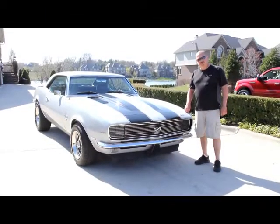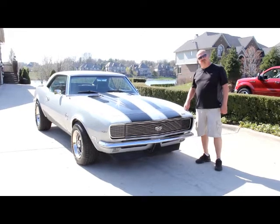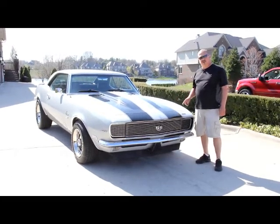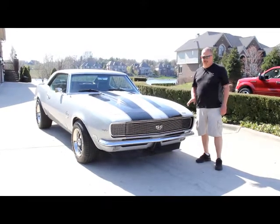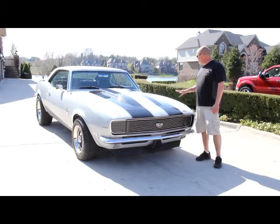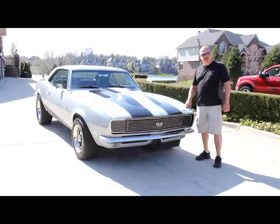Hi, it's Greg from Vanguard Motor Sales. Today I'm in front of a gorgeous silver '68 Camaro. This thing's got a 427 under the hood. It's an RS/SS clone. Beautiful car here, got pearl in the paint. Absolutely gorgeous.